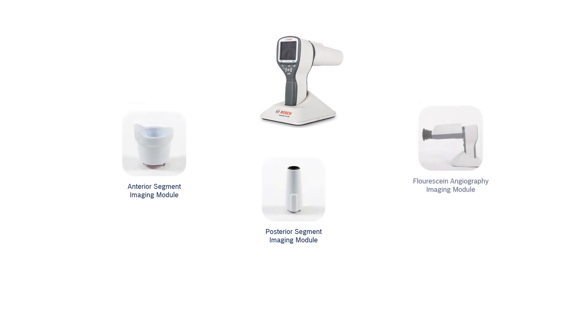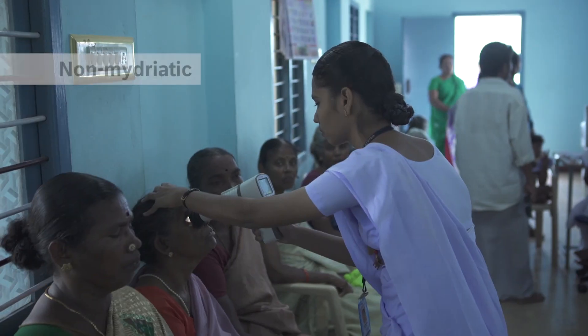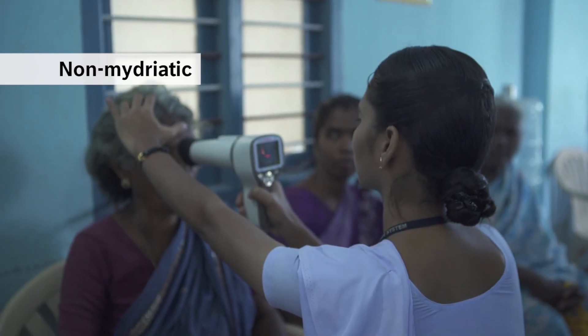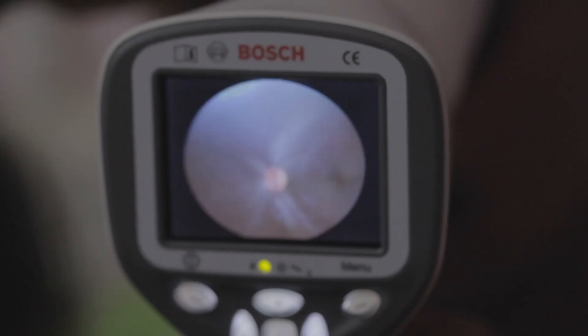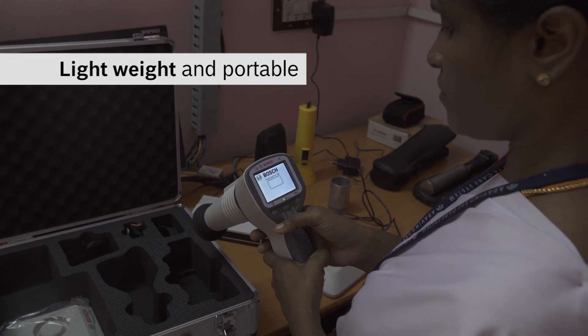The Bosch Eye Cam is modular. With the availability of different optics, the image of the anterior segment, the retina, and fundus fluorescein angiography can be captured instantly. Owing to the camera's non-mydriatic feature, retinal imaging becomes possible without dilation. The Bosch Eye Cam operates on a rechargeable battery, making it lightweight and portable.